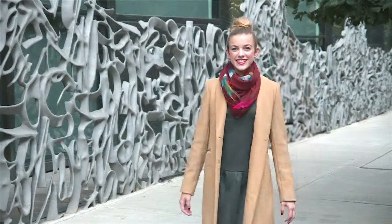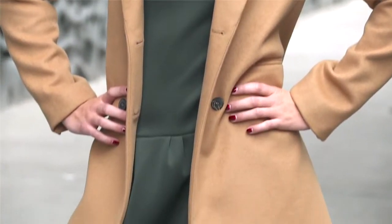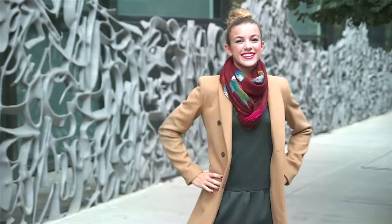First, the most classic of the bunch, this long camel coat. Its length is perfect with dresses and pants, and the cut is professional yet flattering. Try it with jewel tones for a punchy look.